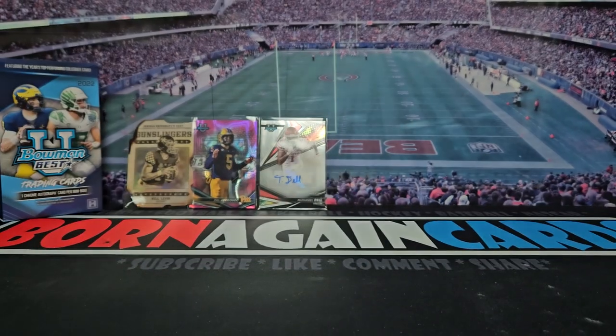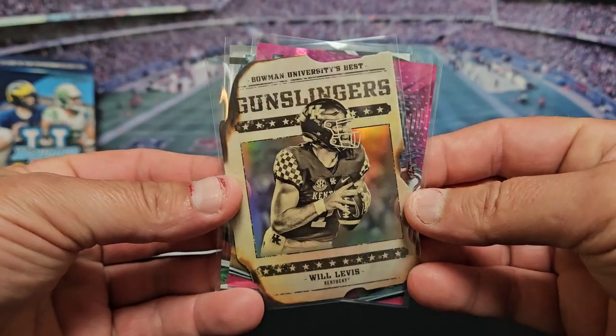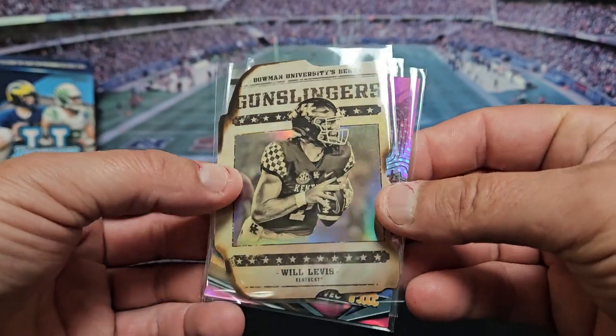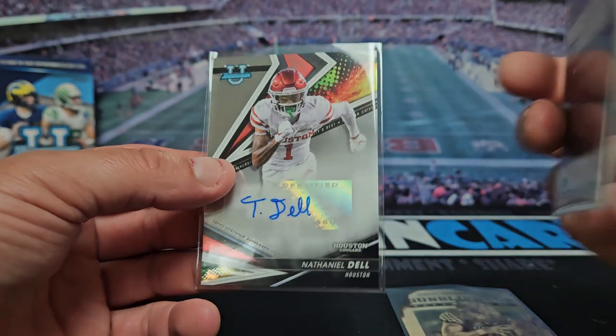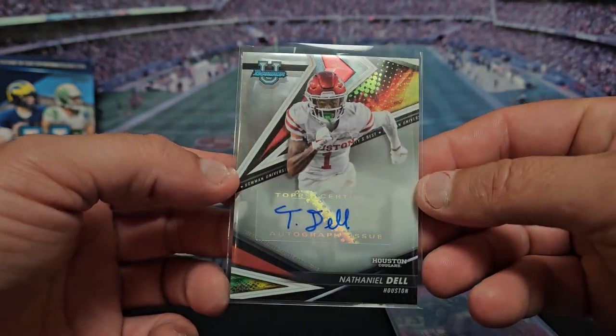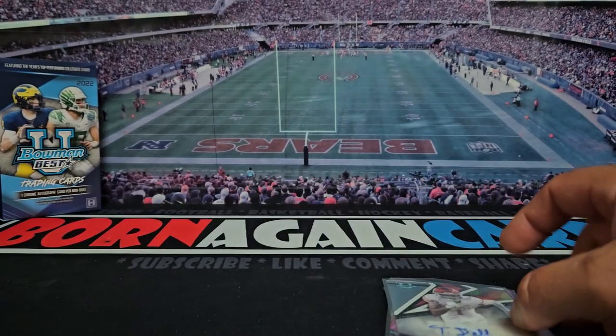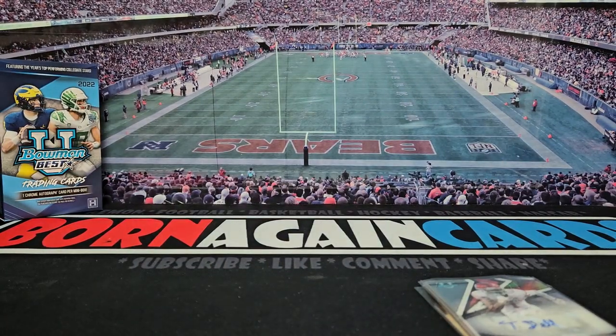So that is it for Bowman's Best University. I really like the Gunslinger's card, that's probably my favorite. Got the Yurkovic out of 100, and our auto is Nathaniel Dell. Let me know what you guys think in the comments — is this worth buying or is this a pass? I'll see you guys on the next rip.